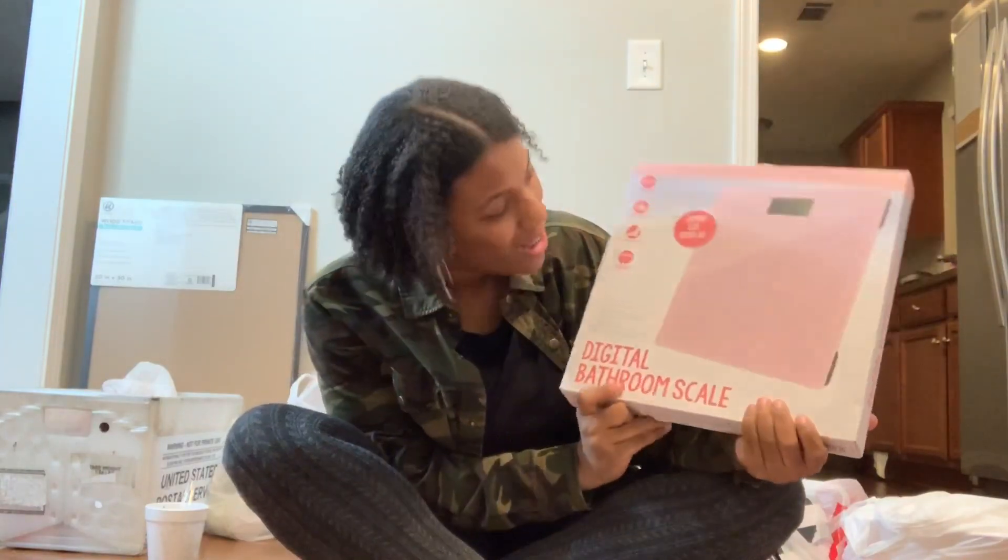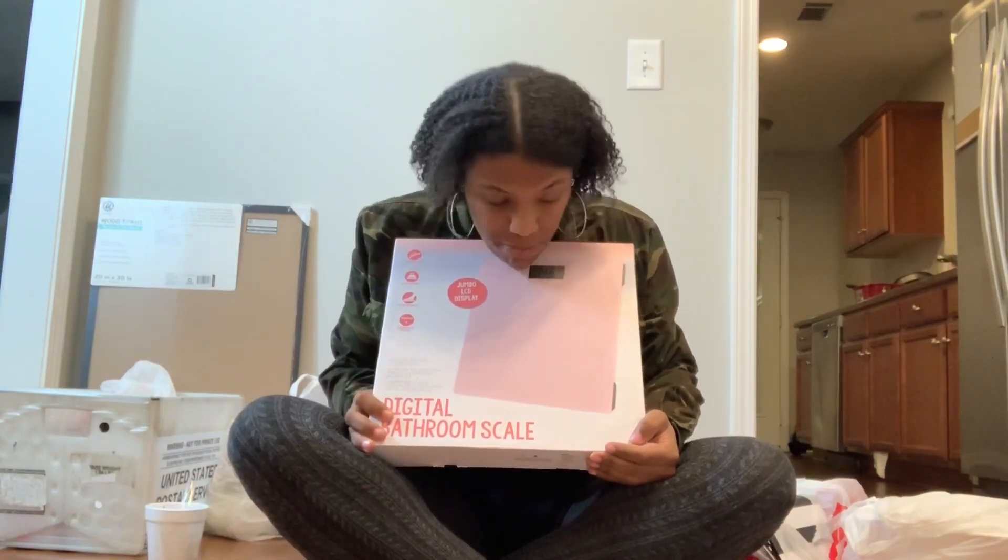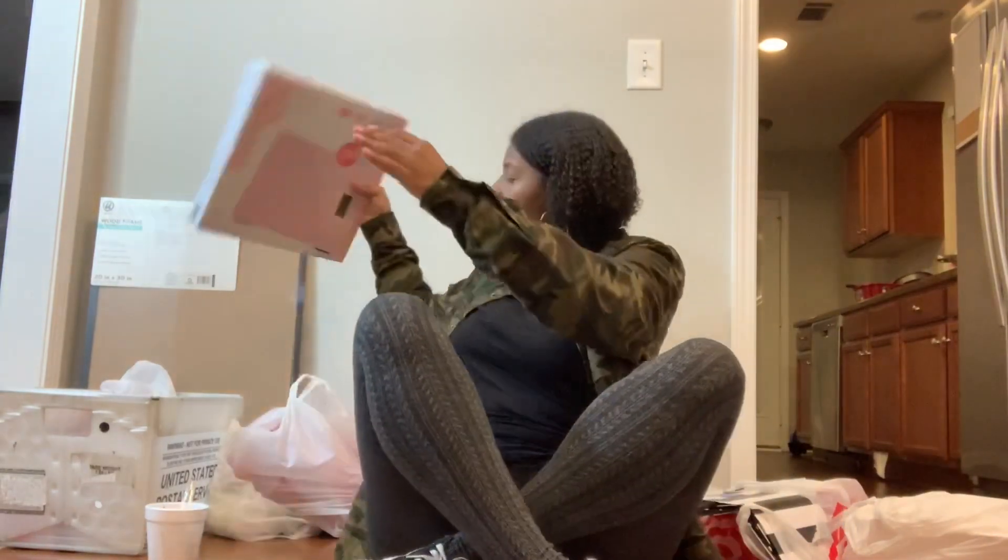I got a pink digital scale because I've been losing a lot of weight and I have no clue how much I weigh. I thought I was like 209 or 213, but people were telling me I'd lost way more weight than that. When I went to the doctor I was like 180-something, and the last time I tried to weigh myself the scale didn't work. So I got this one — it was ten dollars and it's pink, which I love.